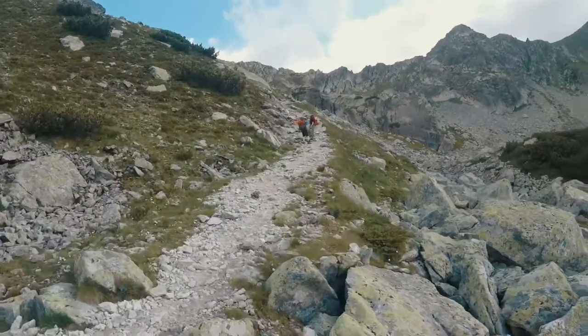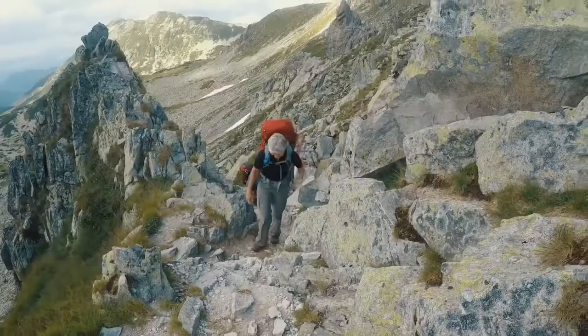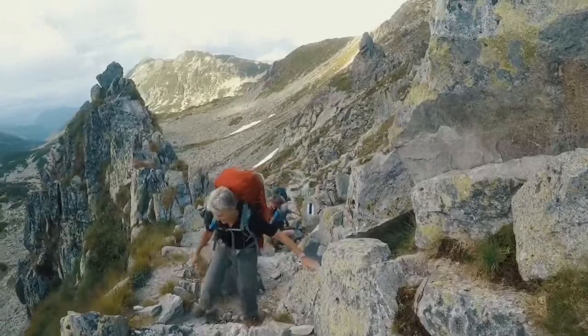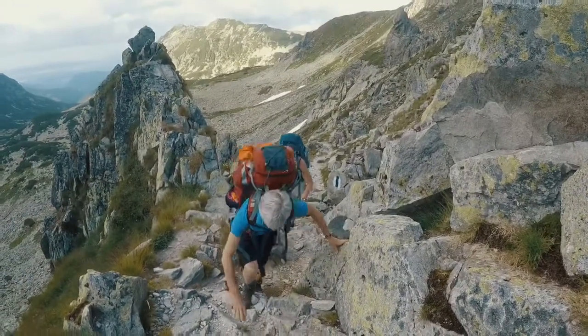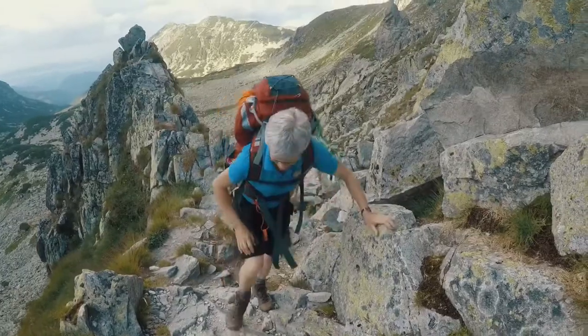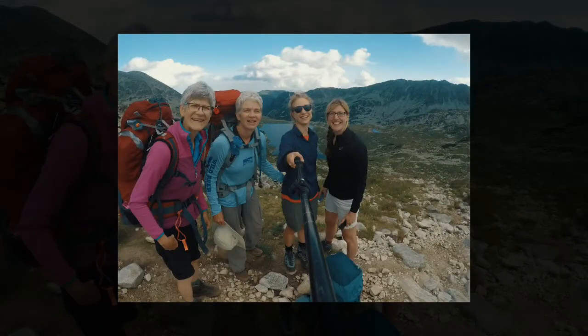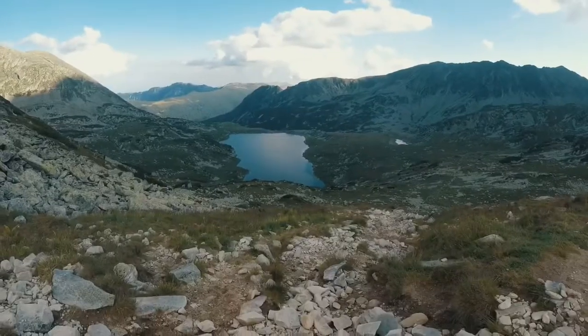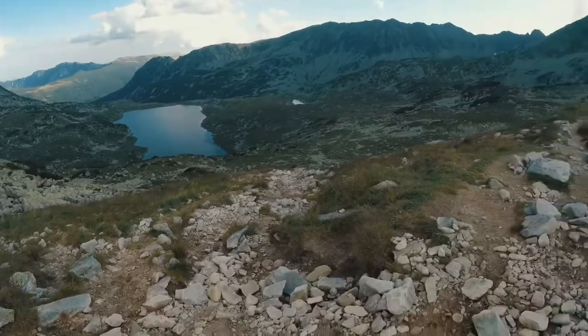The proper climbing begins now over the bridge. On the other side of the lake is our tent spot for the night. We've got to get down there first.